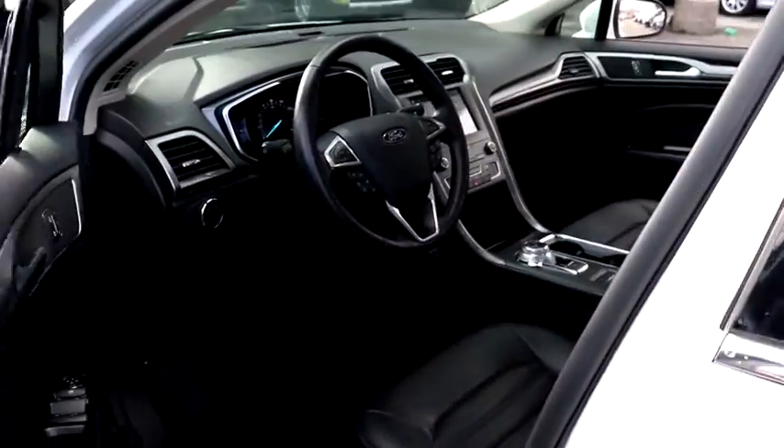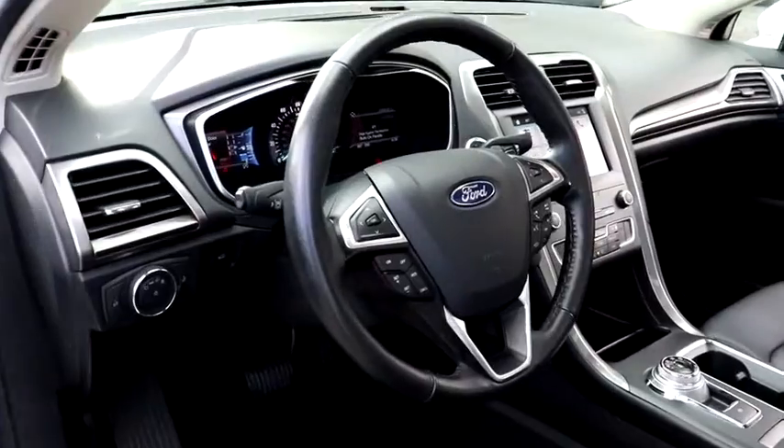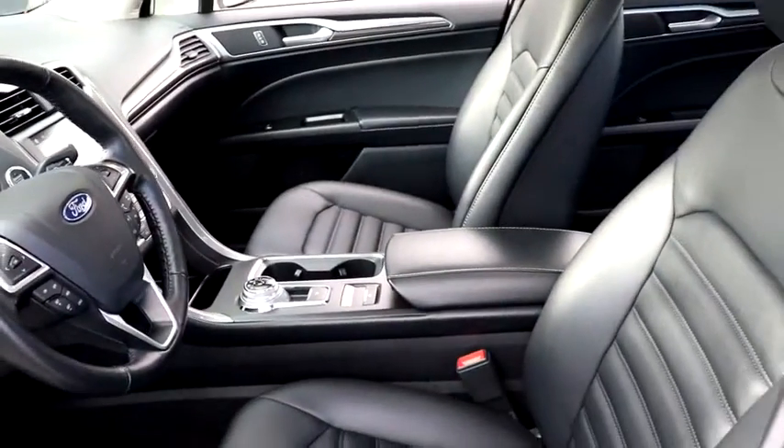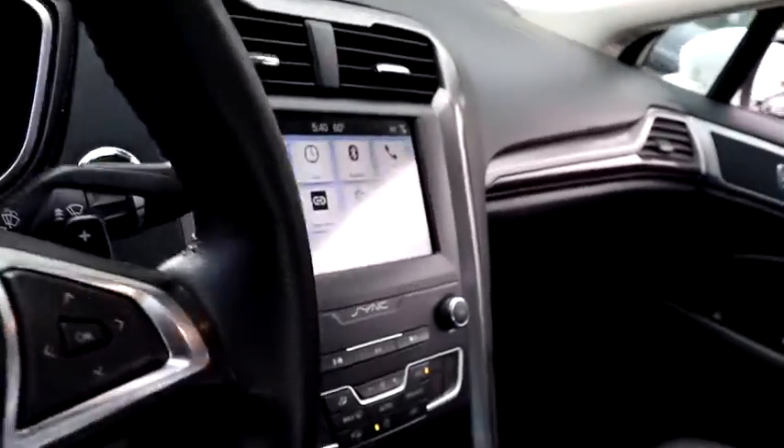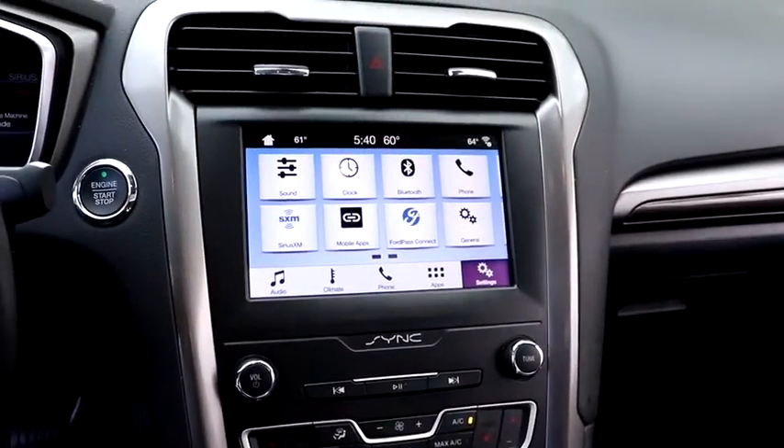Here are some of this vehicle's great options: backup camera, steering wheel audio control, power passenger seat, traction control, stability control, remote engine start, lane departure warning, keyless entry, anti-lock braking system.